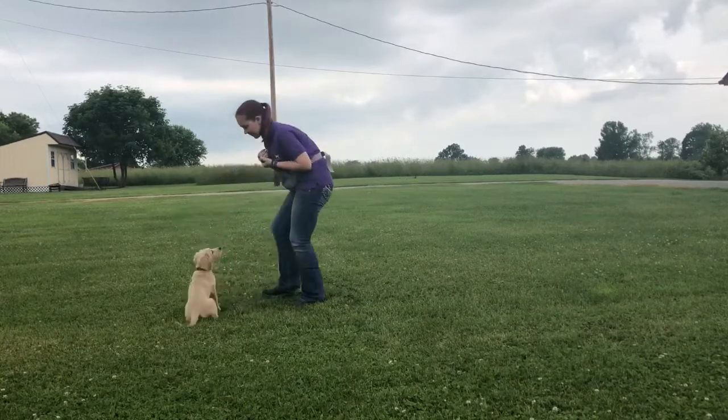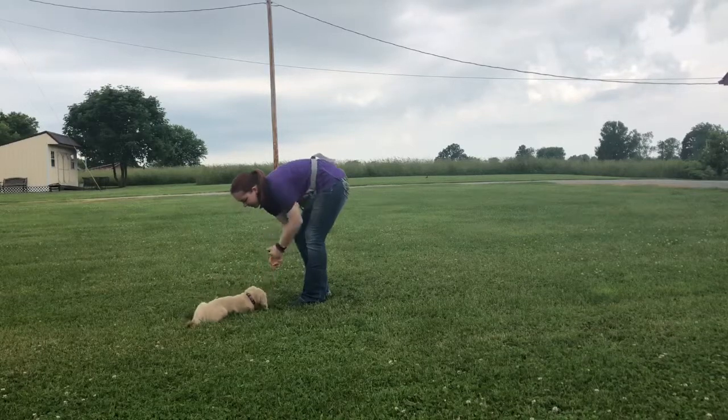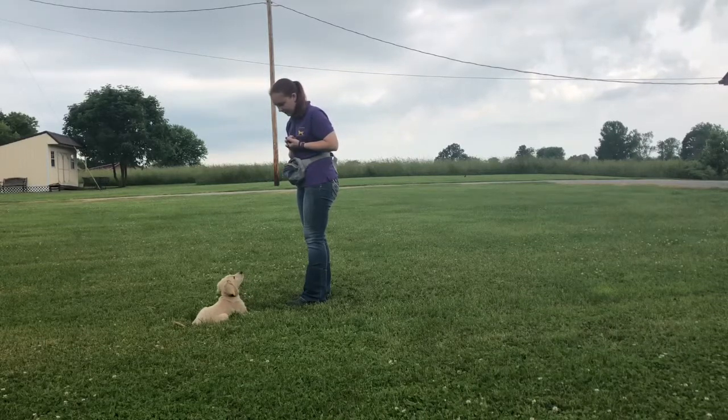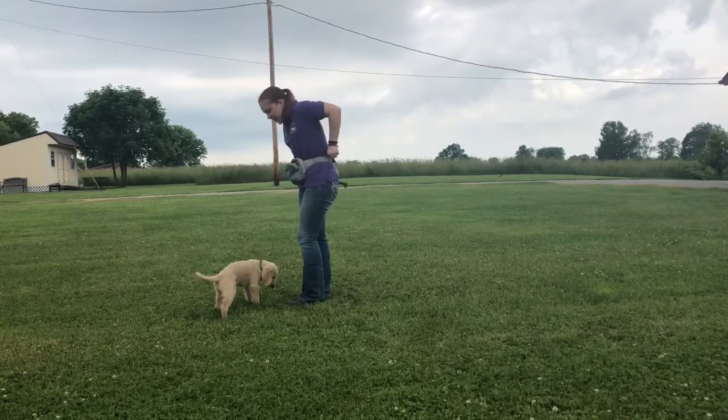Down. Good boy. Stand. Good boy. Good job.